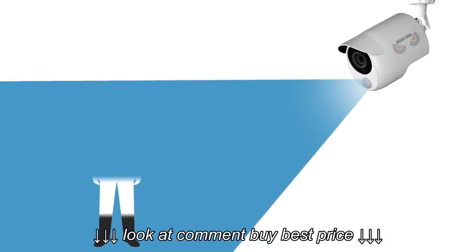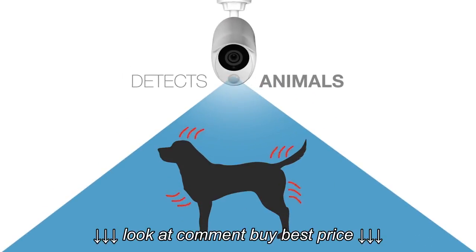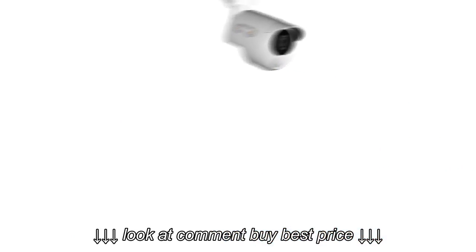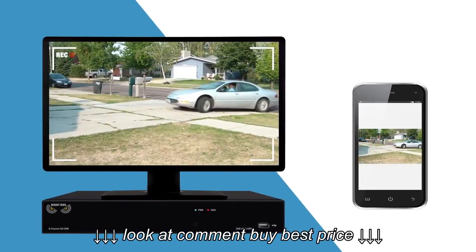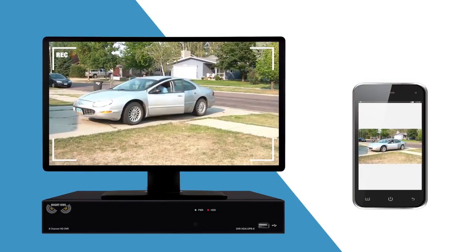It uses a passive infrared sensor to detect human body heat and animals, as well as vehicles at your home or business. Our system immediately sends you a smart notification and begins recording only during real activity and motion, making Night Owl the wisest choice in home detection technology.